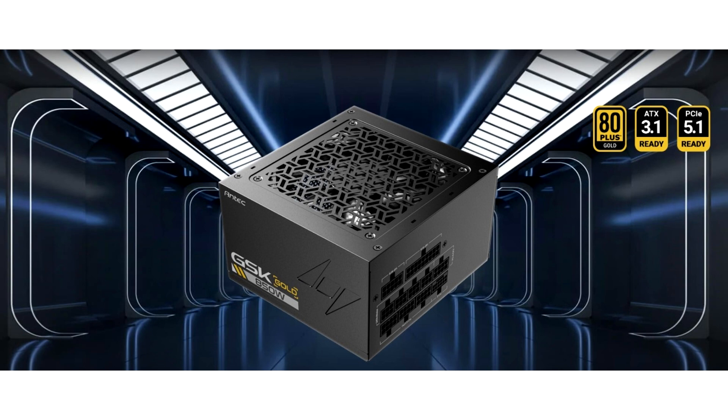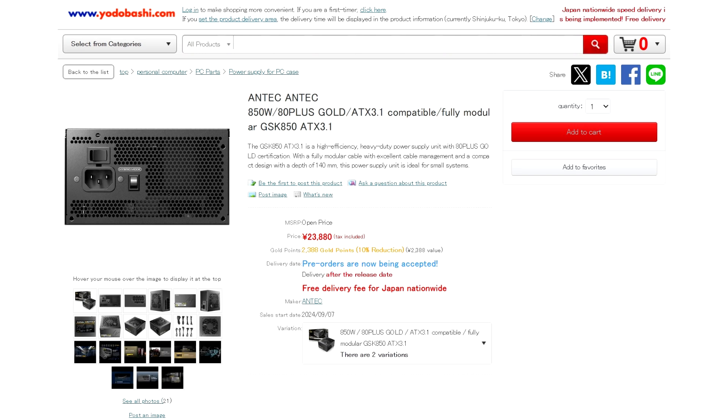Thanks to ex-user at momamu_us, we can see that the PSU is listed on Yodobashi for pre-order in Japan. It is priced at 23,880 yen, roughly equivalent to 162 US dollars, and is available for purchase. However, delivery will start later, beginning on the 7th of September 2024.